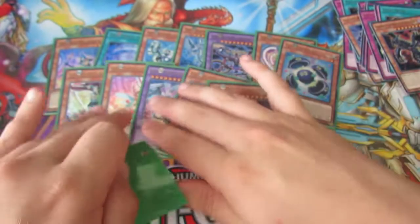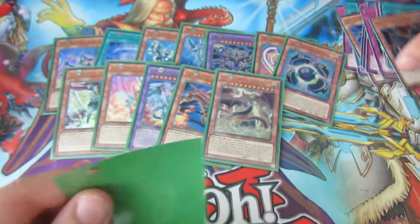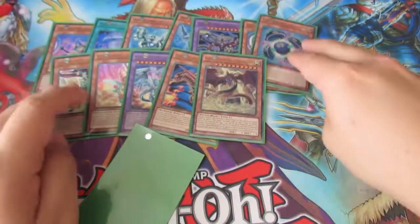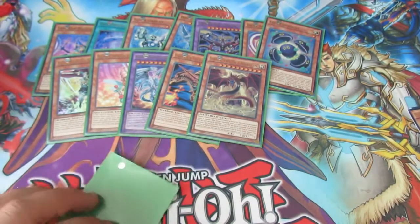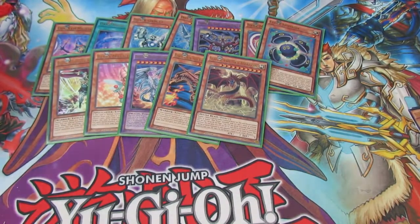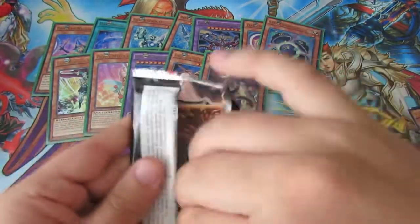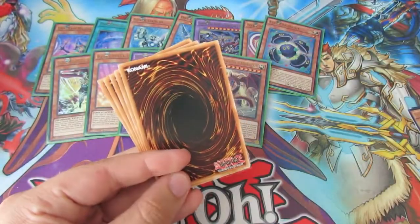Excuse my language, but a Slifer the Sky Dragon — amazing! I could nearly run out of cards to sort out. Bloody hell. I don't know if the other two God cards are in here, but it makes sense for them to be. I looked at the Japanese list for reference because I couldn't find an English one.